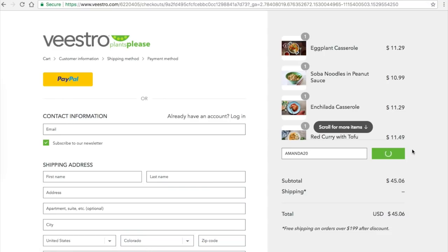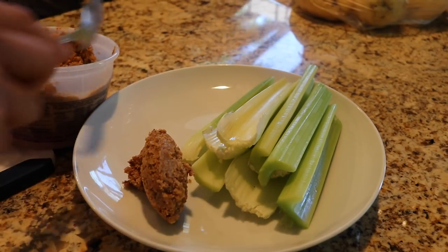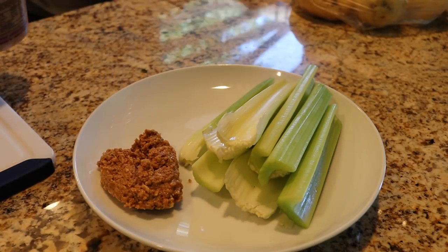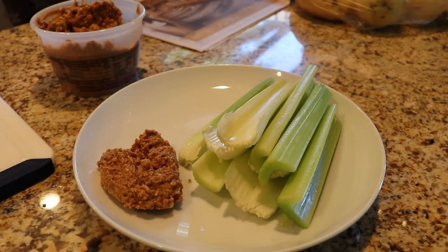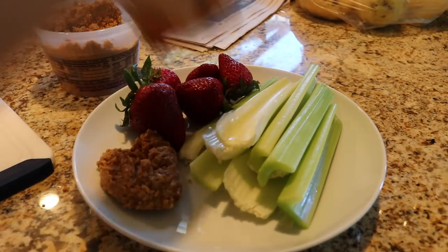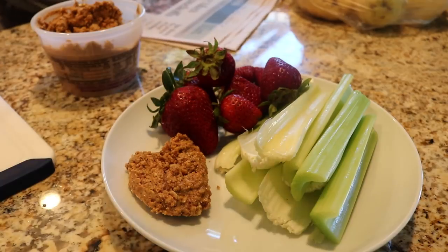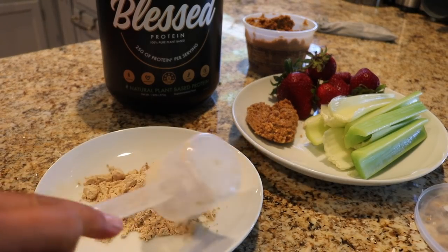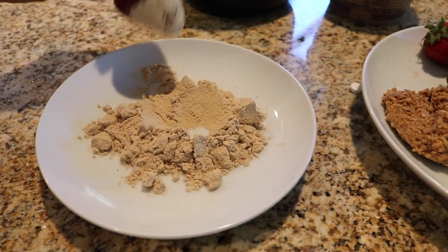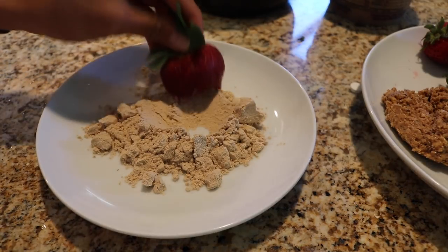You can check out all the details as well as the link in the description below. Snack time slash post-workout time. I love me my celery with almond butter, and I didn't even know that it made the shape of a heart when I put it on the plate — that just tells you where my heart is. I also had some strawberries and, hear me out, protein powder. This is a salted caramel protein powder from Blessed Protein that I've been obsessed with lately. You just take the strawberry, dip it in the protein powder, and then you eat it. It's like the sweet with the tart of the strawberry just mixed together and creates this goodness.